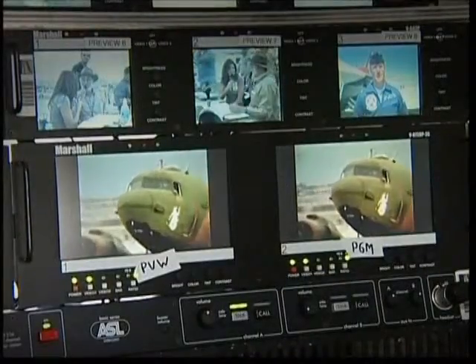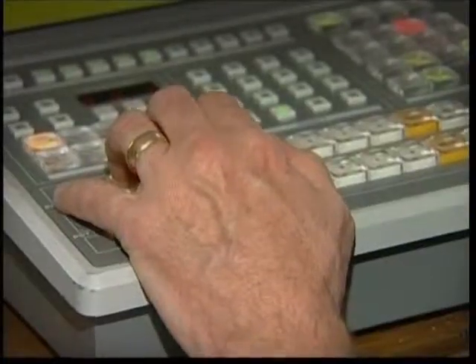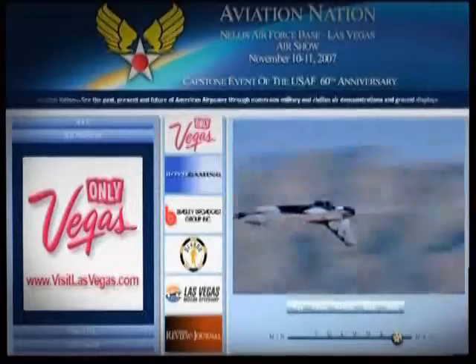Viewers around the world are able to watch all the action of these air shows and the Thunderbirds up close and live through internet streaming on the web. You don't even have to leave the comfort of your home — you can sit there and watch it on your computer. High-tech internet company White Blocks provides a platform for the Air Force to broadcast head-spinning cockpit video live to viewers anywhere on the internet.